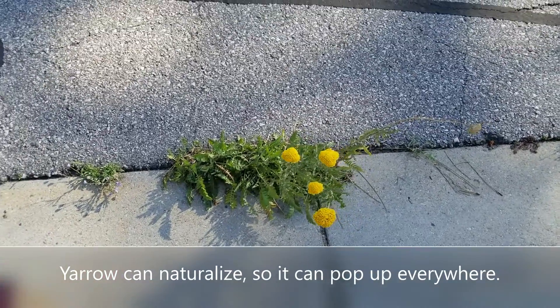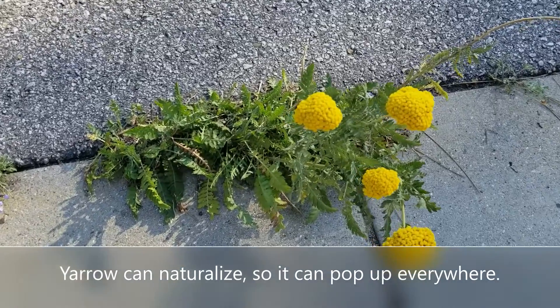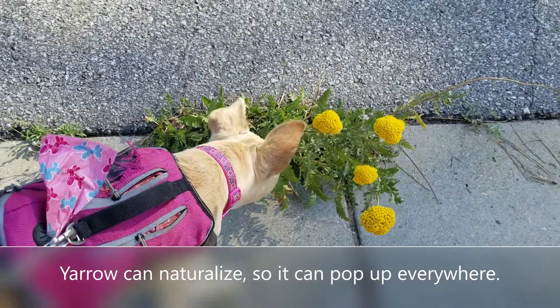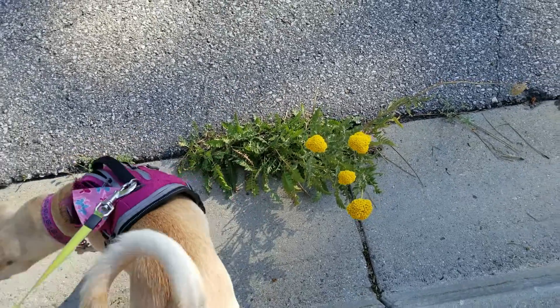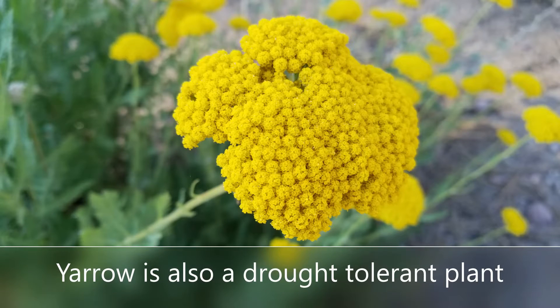As long as the soil drains pretty well, it's going to thrive and grow. This is Big Bear, California, so it gets buried in snow in the wintertime — a lot of snow. And then in the summertime it can be pretty hot. On this particular day I was walking the dogs it was 89 degrees, so it can handle the heat and handle the cold, and it is a drought-tolerant plant as well.